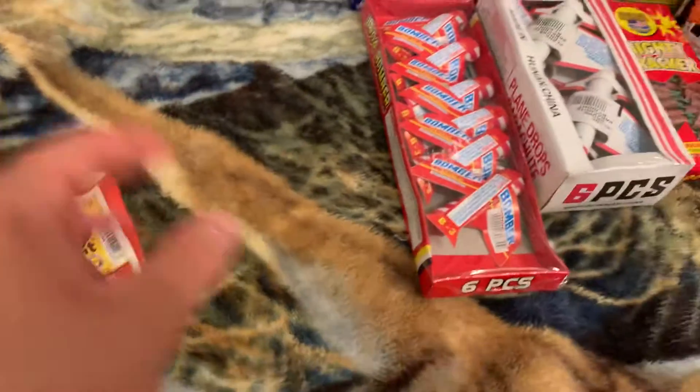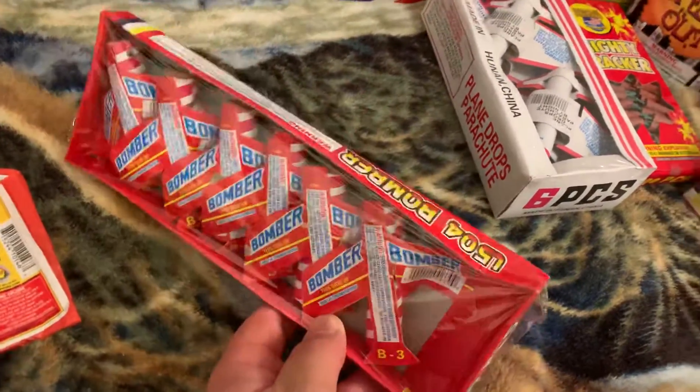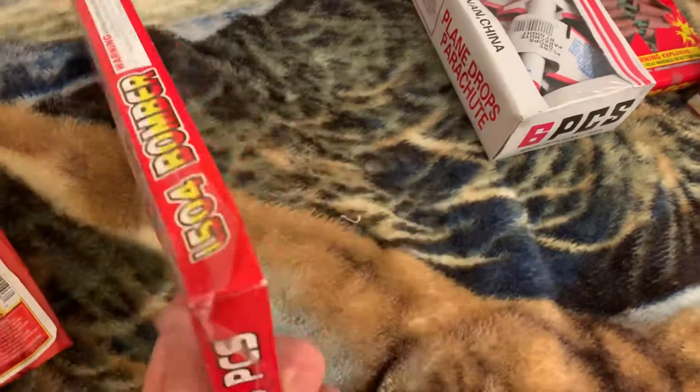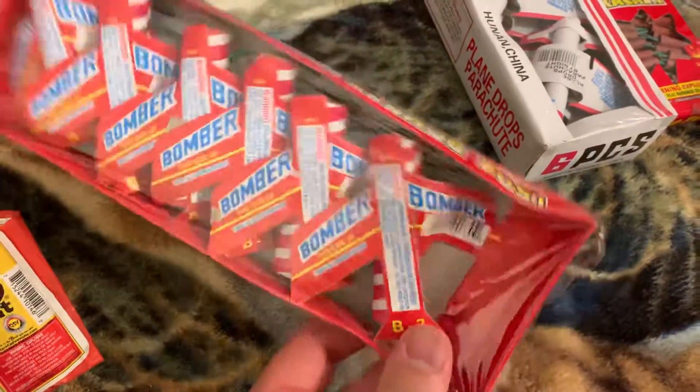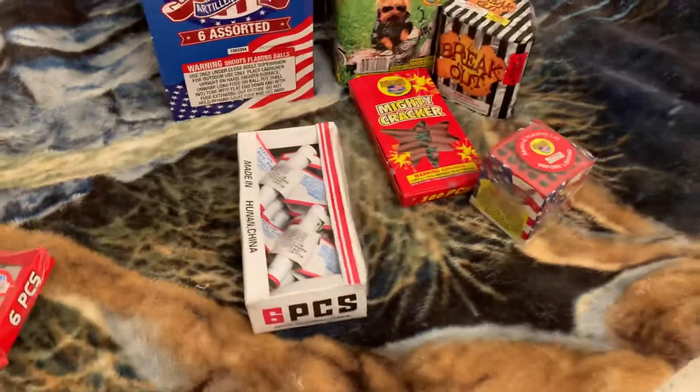Next up we have these bomber planes. What these do is spin up and go in the air. I have done these before — they're really good, so I do recommend them.